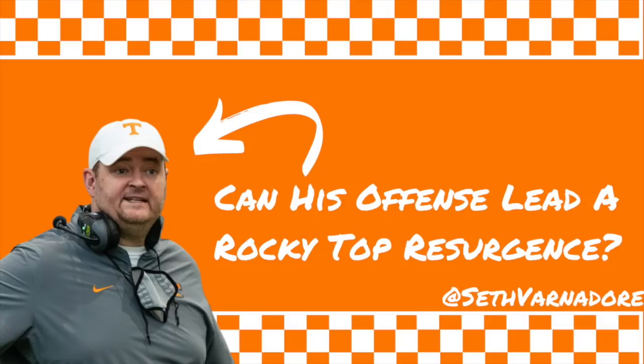I got to watch Heupel pretty closely the last two years because I was covering USF. I did a preview of every game, offense and defense. So I've combined my two previews from 2019 and 2020 of the UCF offense — going through the run game, a little bit of RPO stuff, play action stuff, and then the passing game, just traditional drop-back passing, to look at why they're so successful and what they do.